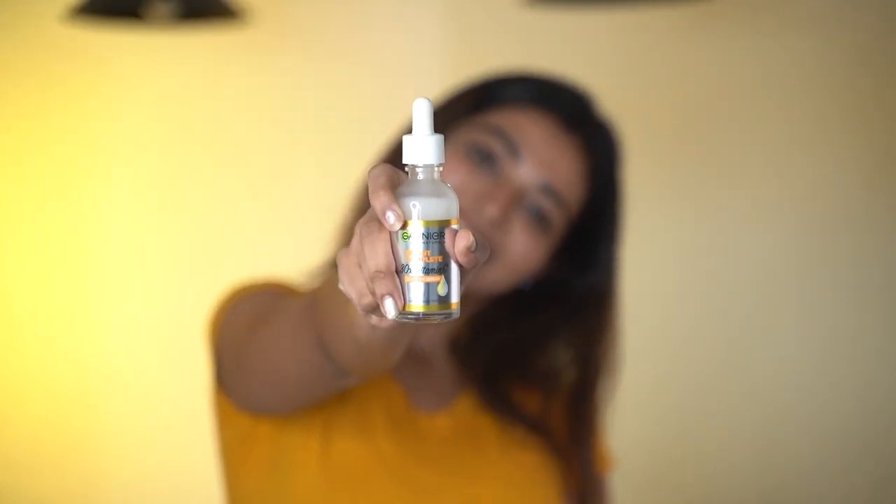If we are aging, vitamin C will benefit your skin. If you are using it, I will use my vitamin C product. So, why do you use this product? I will use this product — this is Garnier Vitamin C Serum.